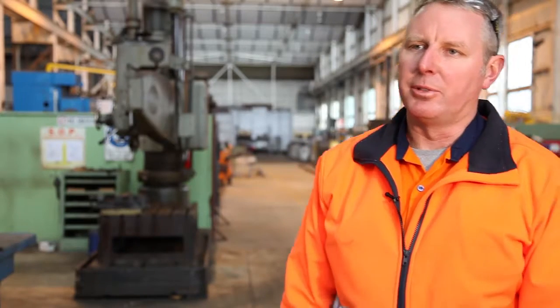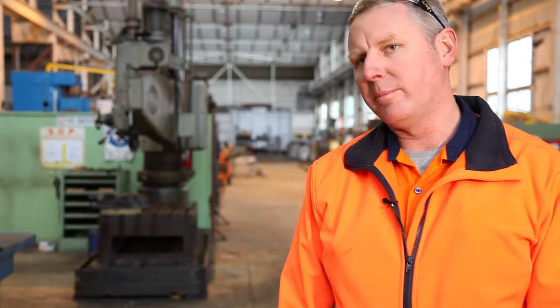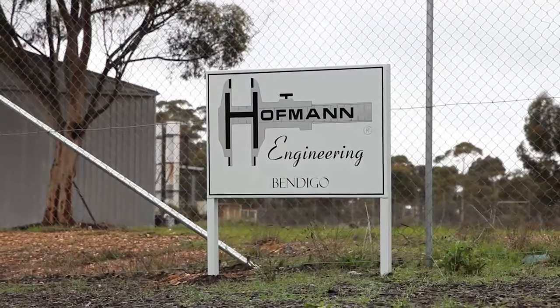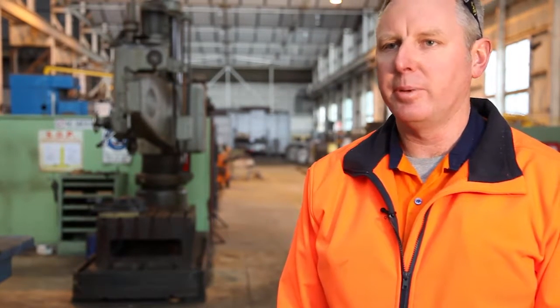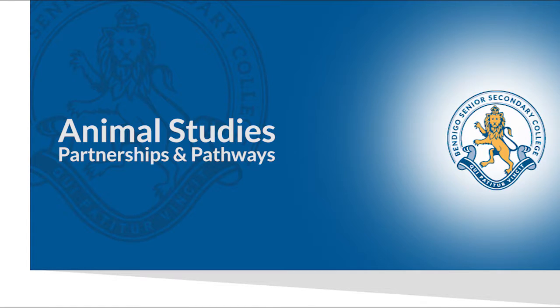When the young guys come through from Bendigo Senior with the new training facility, you can tell the kids that come from a metal fabrication background — we're able to put them on some of the jobs here in the shop and they just pick it up so quickly. A lot of the younger guys that come in for a week's experience with us end up being apprentices here at Hoffman Bendigo. I attended Bendigo Senior about 20 years ago, did the metals program, then got an apprenticeship — Bendigo Senior basically got me into the trade.